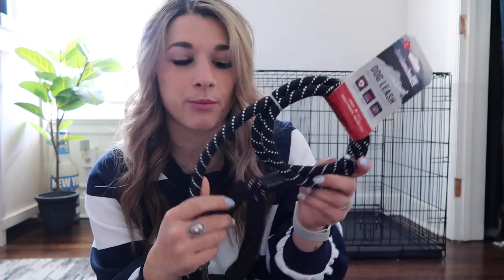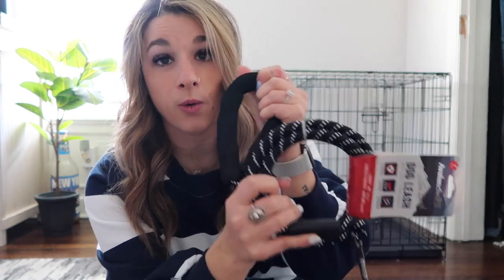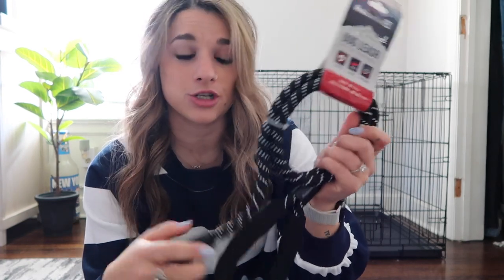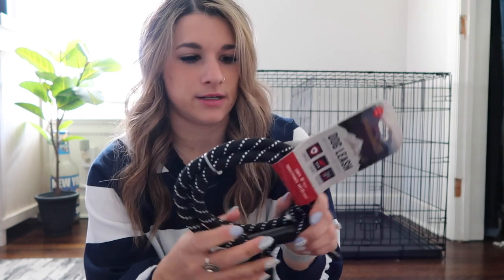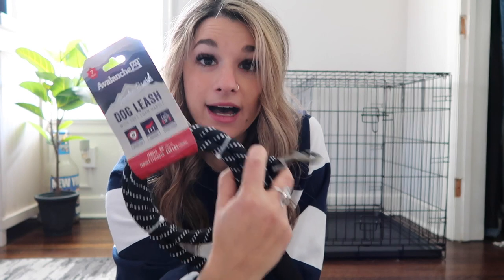This dog leash — I am obsessed. I got this for Thor and then had to go back and get another one for Odin because it's so comfortable to hold and just so sturdy and strong, especially for a larger dog. You're going to want a good leash, and this rope leash is great. It is 60 inches and can tolerate up to 440 pounds. Obviously Odin is only going to be around 75 pounds, but he looks like a big boy. I got this from TJ Maxx for $7.99 — highly, highly recommend this kind of leash.